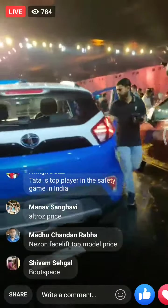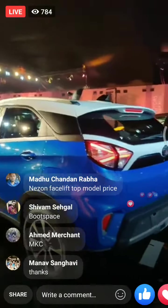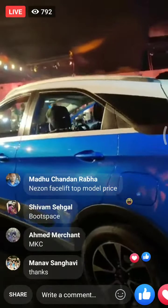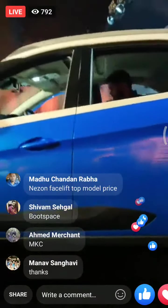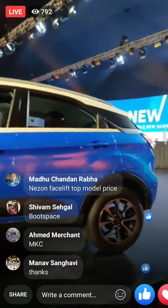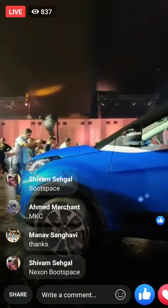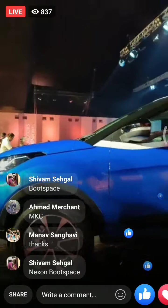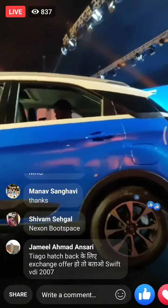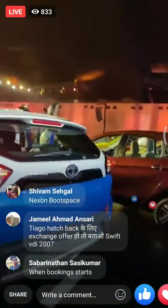As mentioned at the start, prices for the updated Tiago and Tigor are up by Rs. 10,000 to 20,000, and up by Rs. 22,000 for the Nexon petrol and Rs. 56,000 for the base Nexon diesel. Prices for the Altros range from Rs. 5.29 to Rs. 9.29 lakh ex-showroom India.